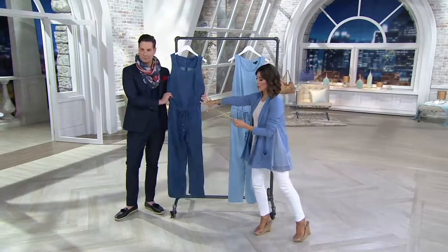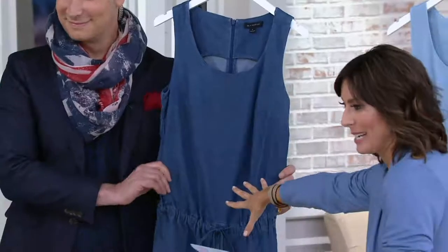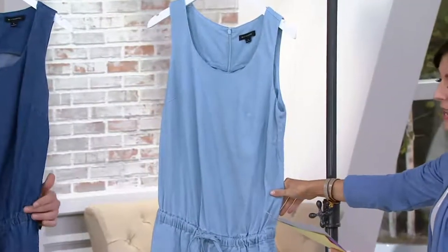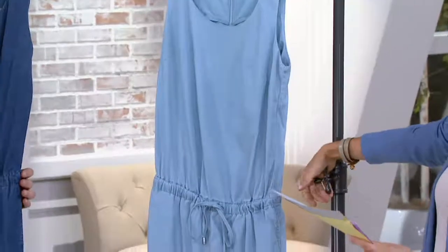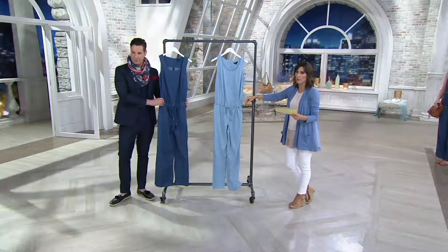Colors are either the lighter indigo or the darker indigo that you're seeing first, which is called medium, or the lighter indigo. Now there are numeric sizes, zero through 28. And that's great because you want to customize the fit, and numeric numbers let you do that.